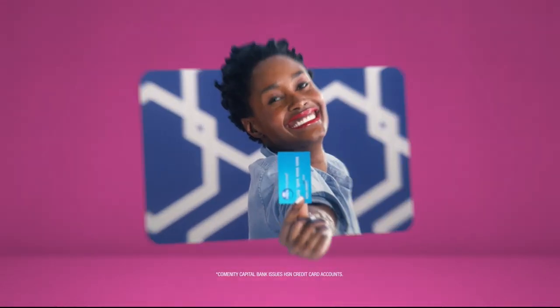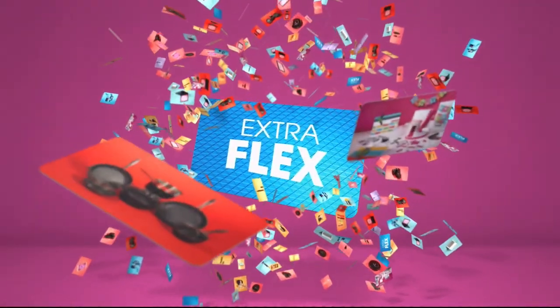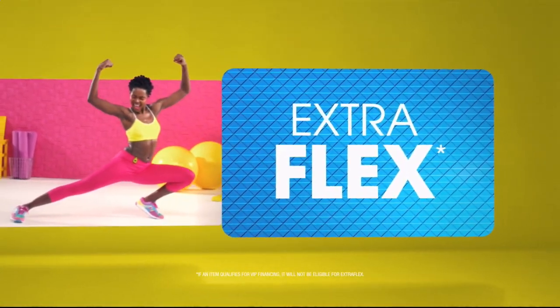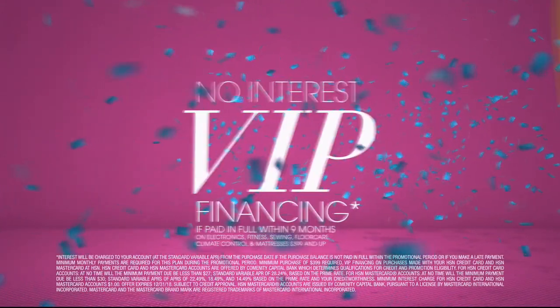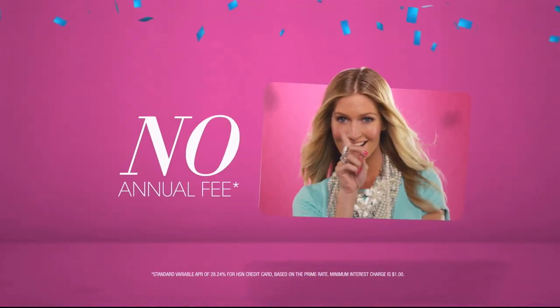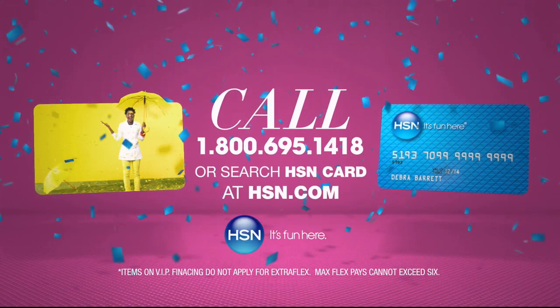Who knew a little piece of plastic could be so much fun? When you apply for the H-S-N card, instantly get $10 off. It's all about you — Extra Flex on the things you love. When you use your H-S-N card, you get Extra Flex all day, every day on all jewelry, beauty, and fashion purchases. Plus, no interest VIP financing, VIP easy returns, exclusive offers, all with no annual fee. Apply now. Call 1-800-695-1418 or search H-S-N card at H-S-N.com.